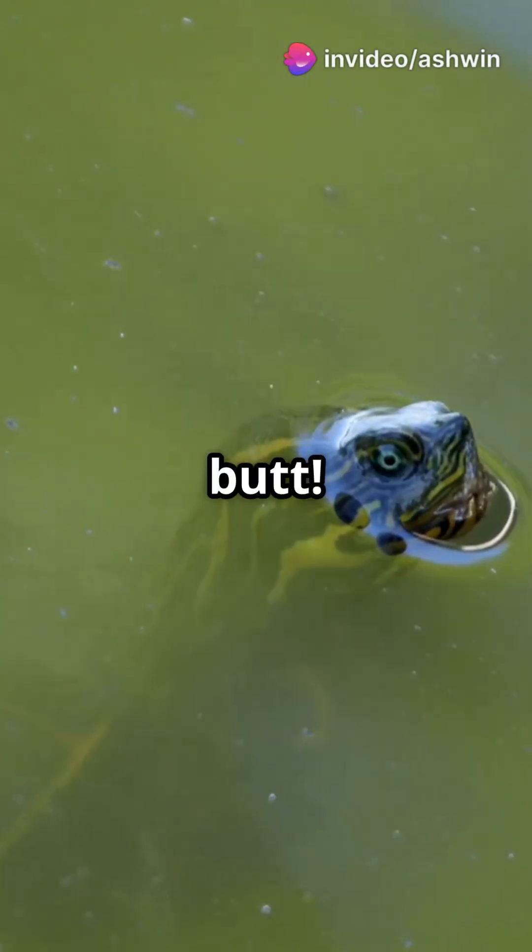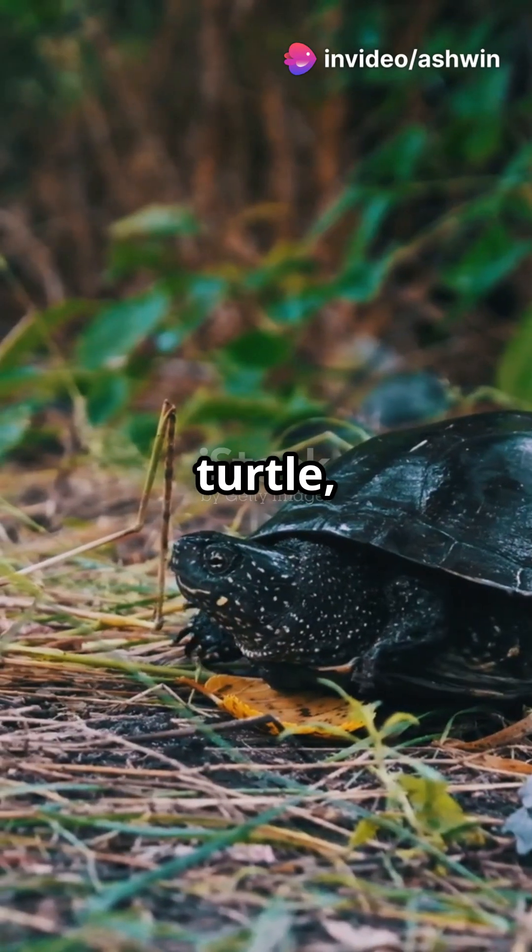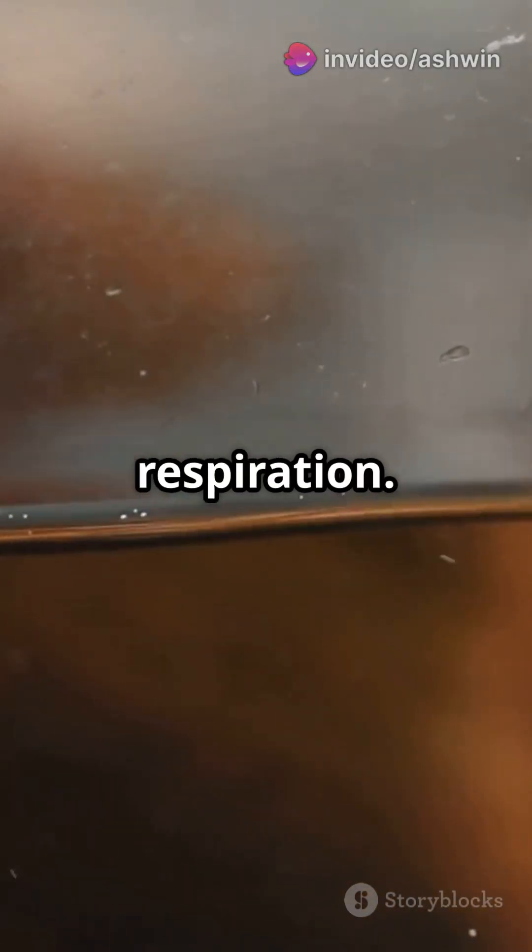Turtles have a secret snorkel — their butt. Meet the Fitzroy River turtle, which gets 70% of its oxygen through cloacal respiration.